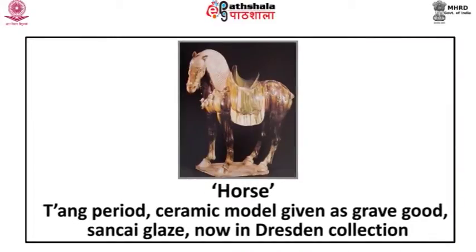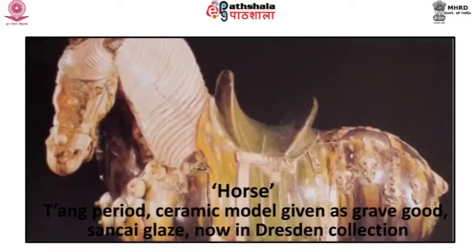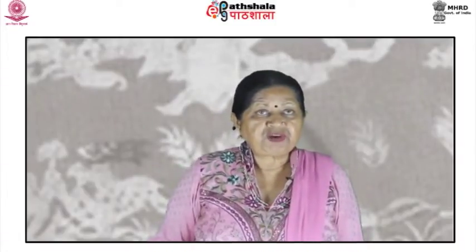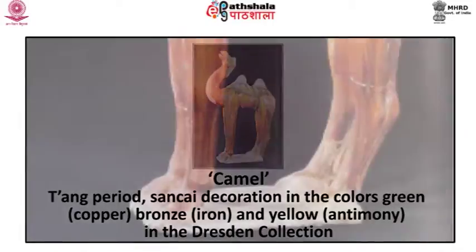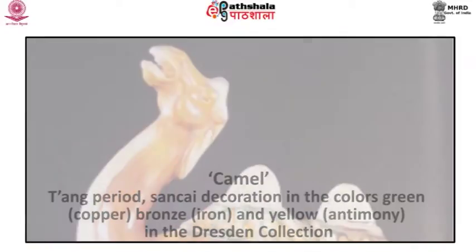A few examples of these types include a horse belonging to the Tang period — a ceramic model given as a grave good with Sancai glaze, now in the Dresden collection. These valuable pigments, like other goods, were transported by camel, and their drivers were a familiar sight in markets in Chang'an. A camel belonging to the Tang period, decorated in the colors green, copper, bronze, iron, yellow and antimony, is also in the Dresden collection.